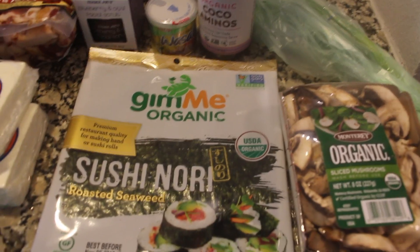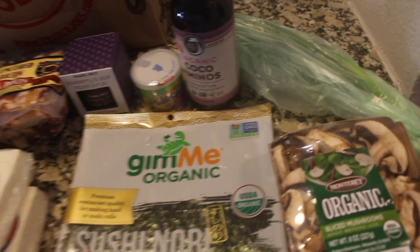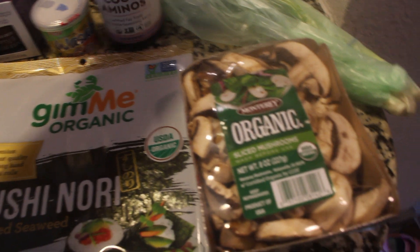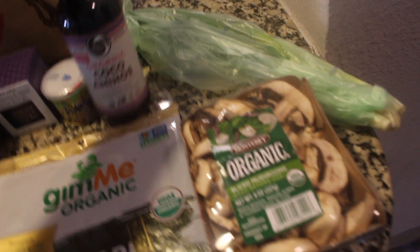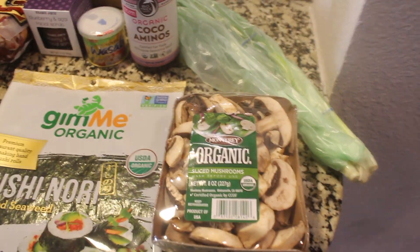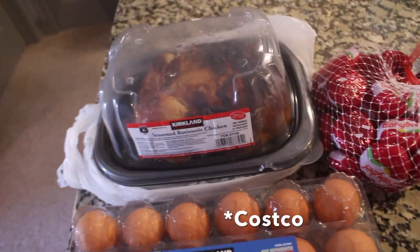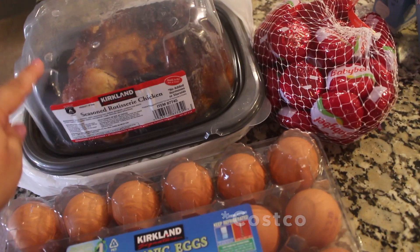As a little bonus, I did go to Sprouts because I couldn't find these things at Trader Joe's. I got some nori and wasabi powder for the sushi, and I also needed coconut aminos for the sesame chicken I'm going to make this week. I got some mushrooms and scallions just as a side.